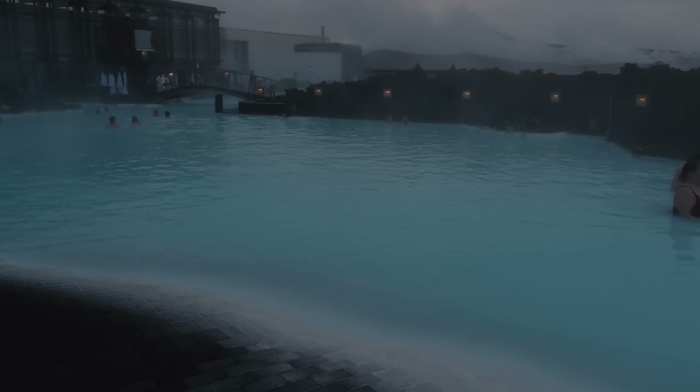It's hot and has this cool blue hue to it. There's this mud on the bottom that you can spread on your face, and apparently it makes you look younger. Do I look younger? I don't think so.